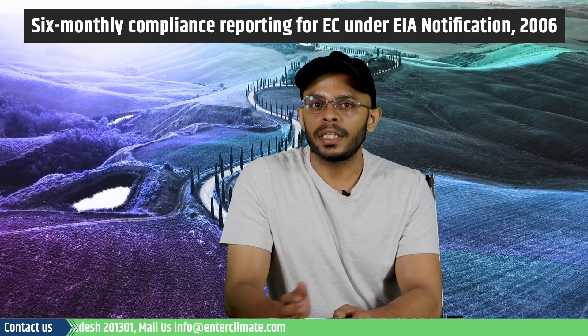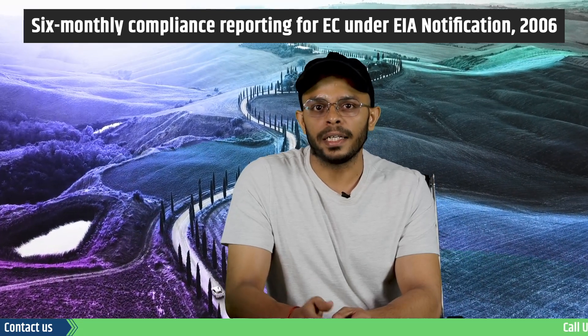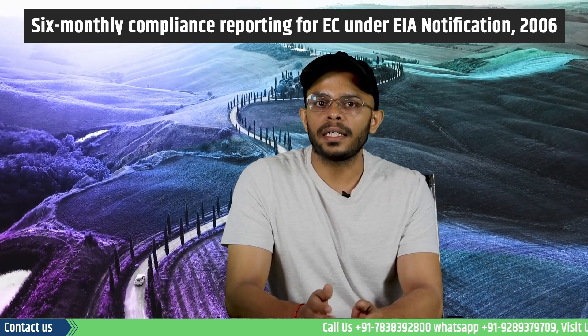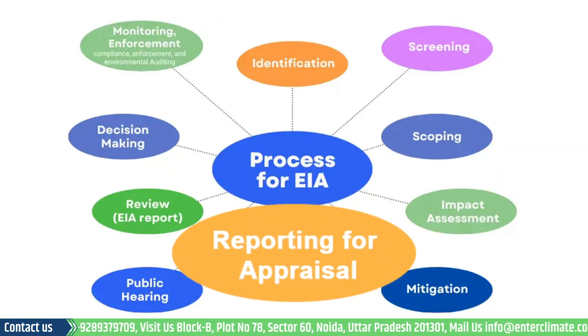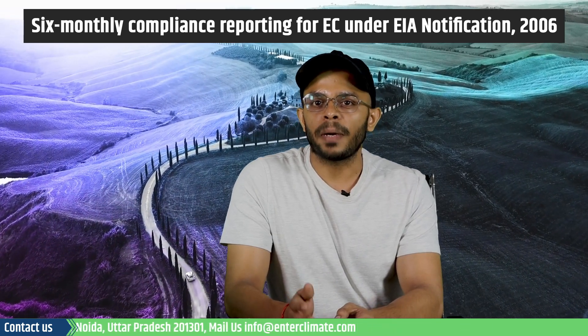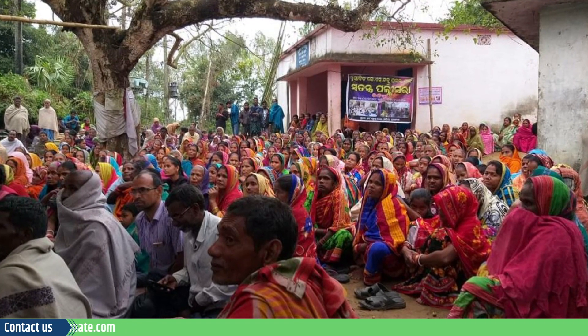Let's first understand how the conditions of the EC post-compliances are set. The Expert Appraisal Committee, or EAC, considers the standard EC conditions during the appraisal stage. The EAC can modify, delete, and add conditions based on project-specific requirements. The recommended conditions by the EAC will be brought in the minutes of the meeting for deliberation.